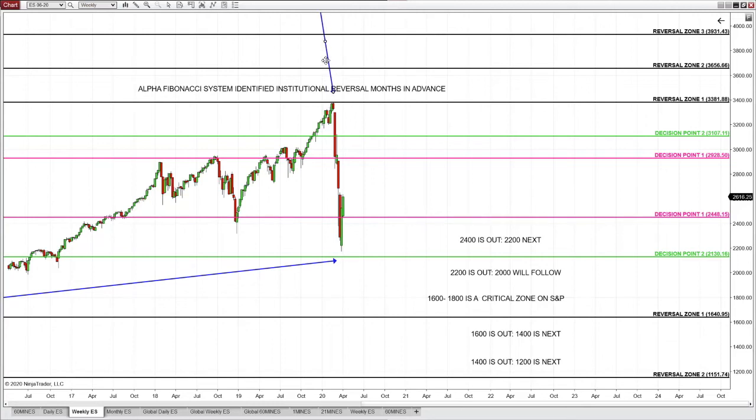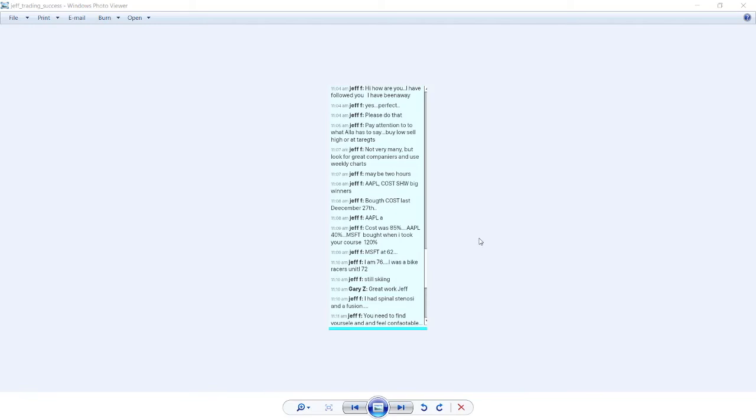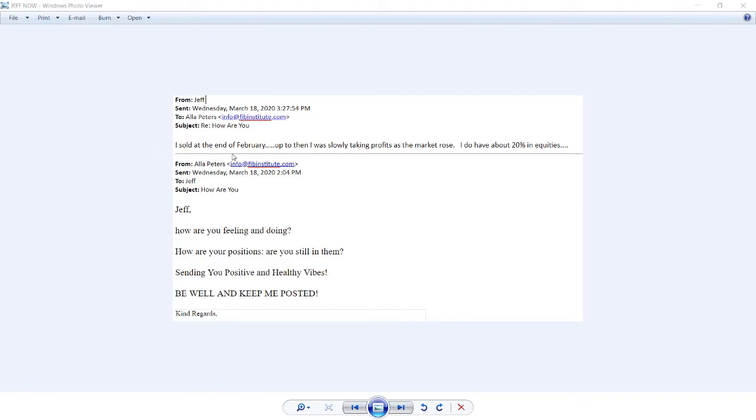If Jeff, at age 76, can do this — finishing private mentoring two years ago — this is what Jeff reported months before the current event: he was up on Costco 85%, Apple 40%, Microsoft 120%. Jeff's passion is skiing. In the last few weeks, Jeff sold at the end of February. He clearly knew a collapse was coming. Jeff walked away unscathed — he only left 20% of his position. He spends a lot less than a couple of hours per month in front of the screen. Not per day — per month.